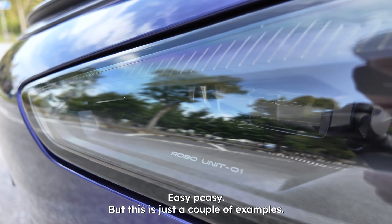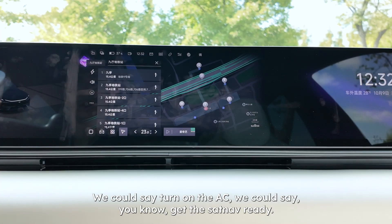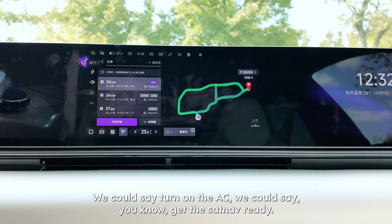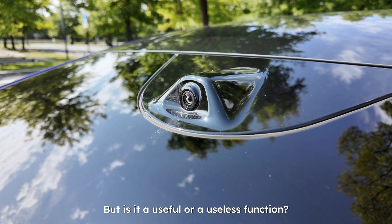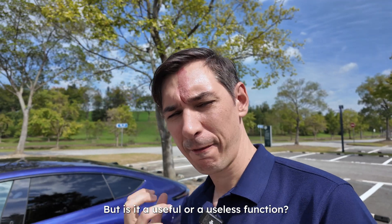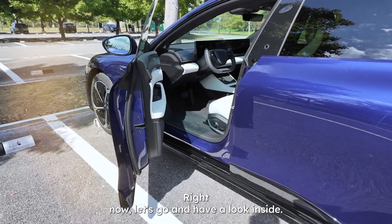This is just a couple of examples — we could actually use it for a lot more things: turn on the AC, get the sat-nav ready. This gives you a glimpse of what this kind of car is about. Is it a useful or a useless function? Let us know in the comments below. Now let's go and have a look inside.